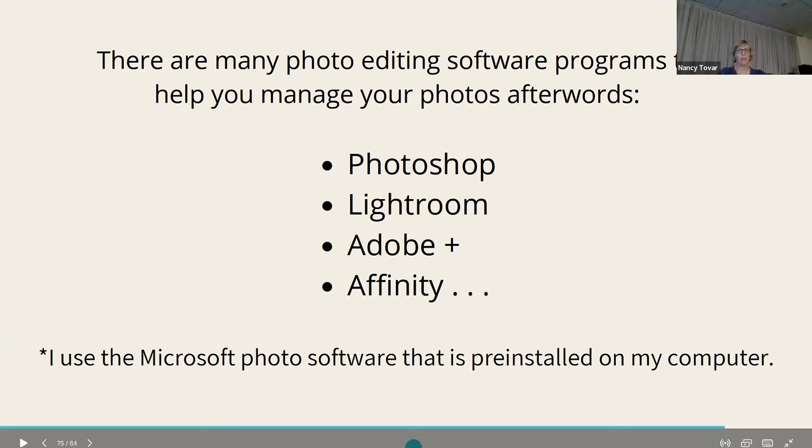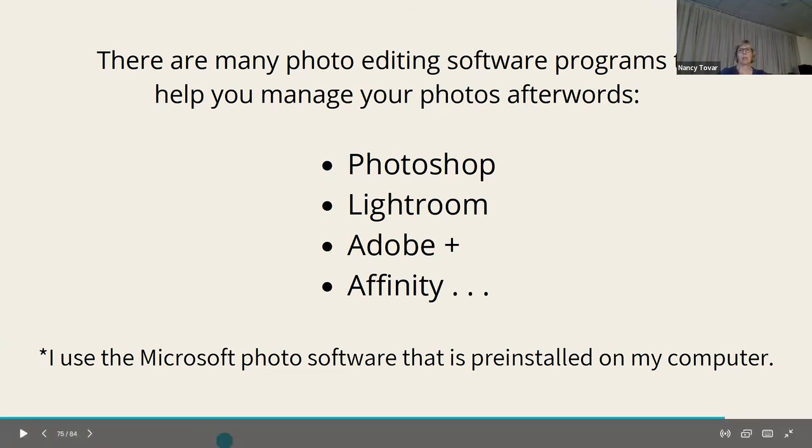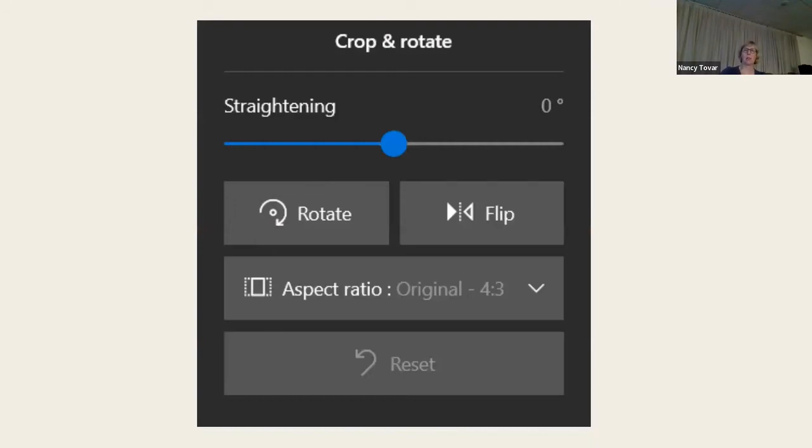There are many editing software programs: Photoshop, Lightroom, Adobe Plus, Affinity — of course they all cost something. The one I use is the Microsoft Photo software pre-installed on my computer — it's free. You can also use Google Photos if you save your photos there, and edit them right within it. My phone automatically goes to Google Photos since I have a Google account.